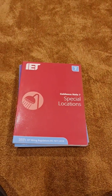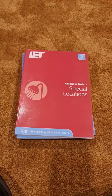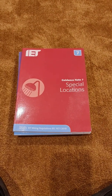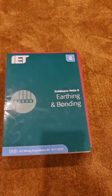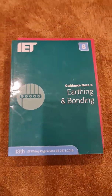Guidance Note 7 is another big one — Special Locations. The regulations have a whole section on special locations, but this gives more explanation on some of those. For a special location like a caravan park, for example, you can find it in here and it'll delve a bit deeper, talking about things in a more practical, site-based approach to help you figure out what you need to be doing.